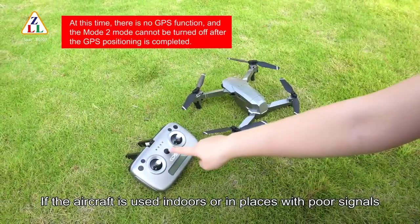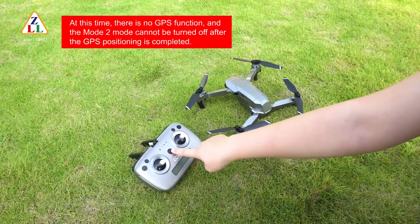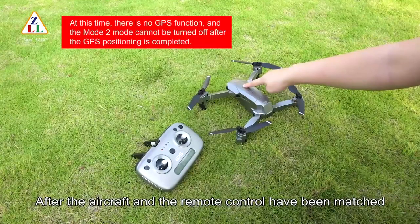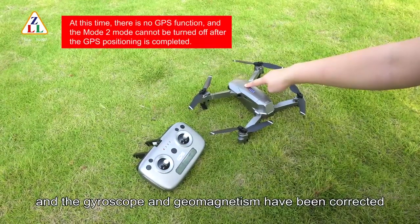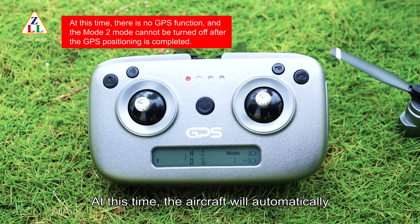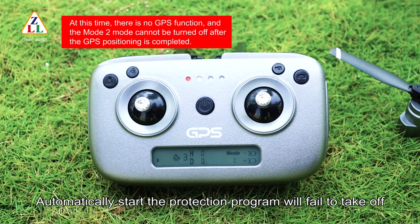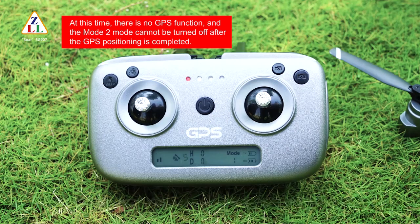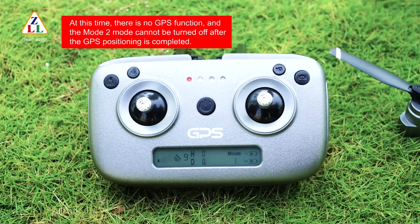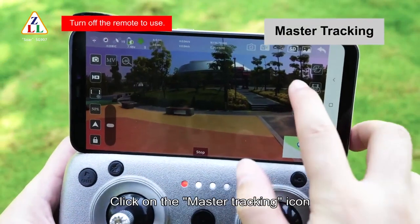If the aircraft is used indoors or in places with poor GPS signals, use mode one optical flow mode directly. After the aircraft and remote control have been matched and gyroscope and magnetism have been corrected, change from mode zero to mode one on the remote control indicator. The aircraft will automatically carry out GPS satellite search — if positioning fails, the protection program will activate and prevent takeoff. Press the video button for five seconds until a beep sounds, which closes the GPS function, then unlock and take off.